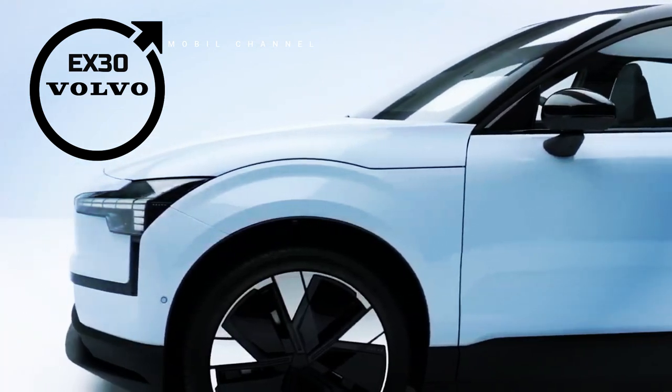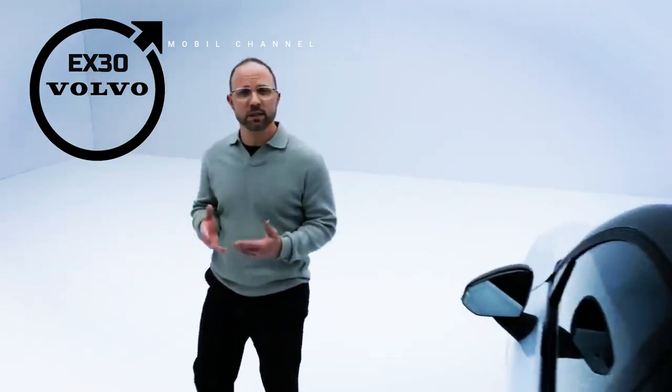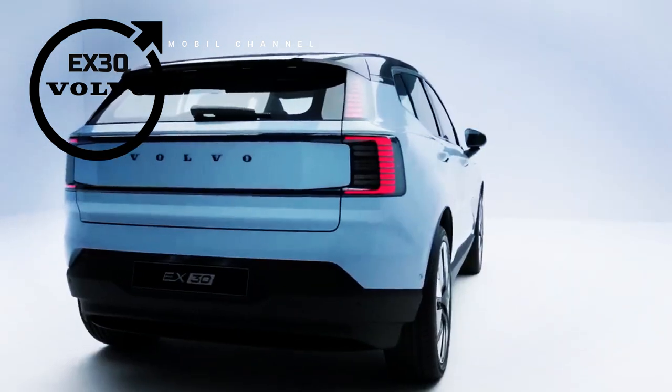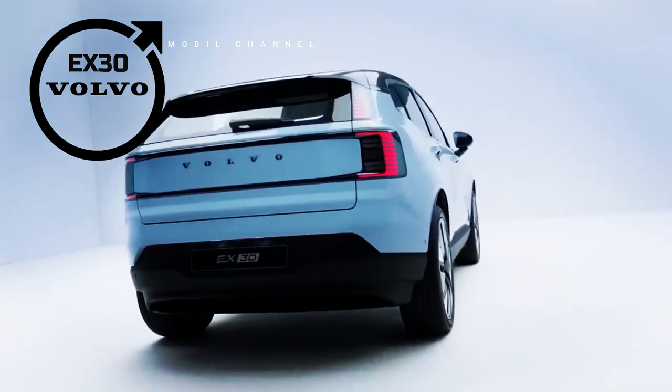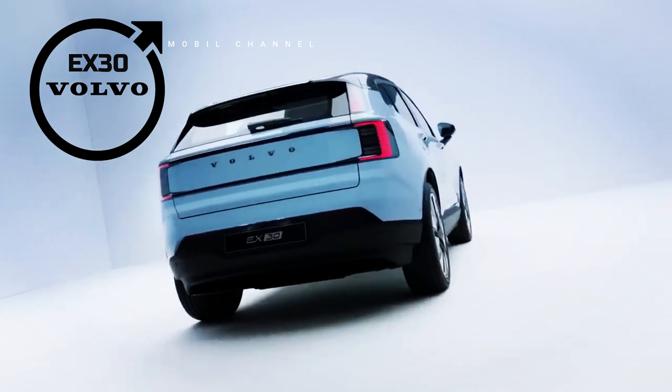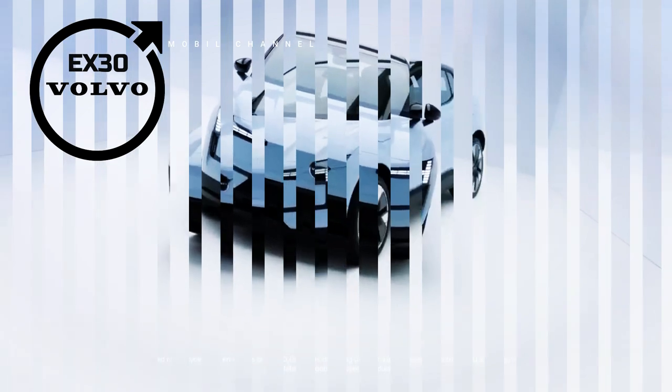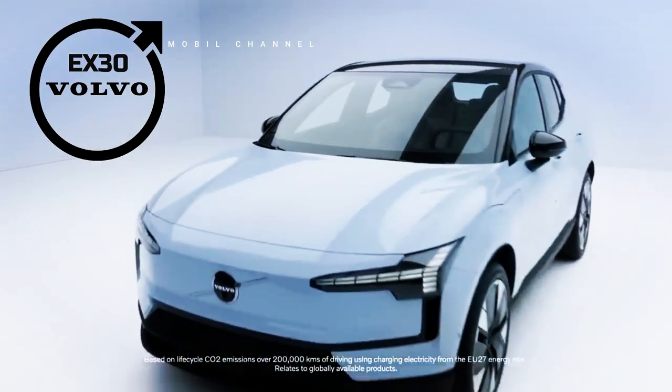Apart from its advantages in terms of performance, the EX30 SUV is also designed with an attractive design. Its modern and elegant look combines signature Volvo style with futuristic elements. The spacious and comfortable cabin offers a pleasant driving experience for both the driver and passengers.